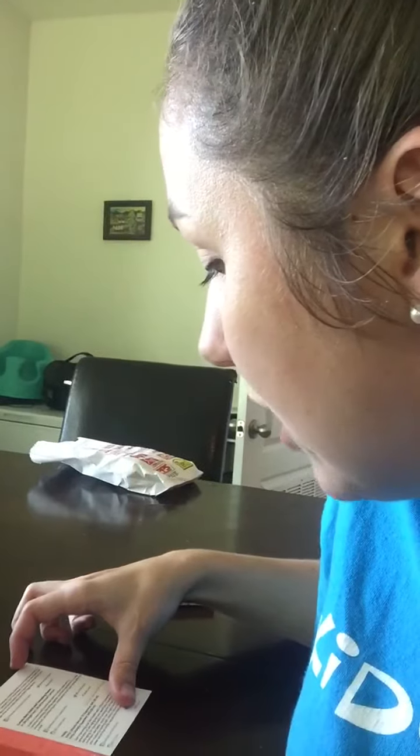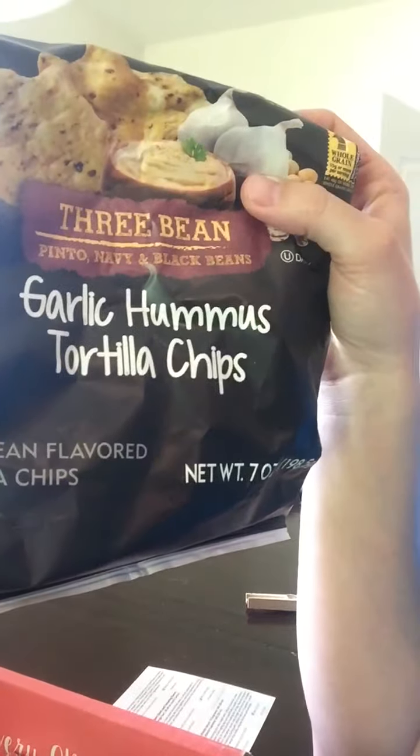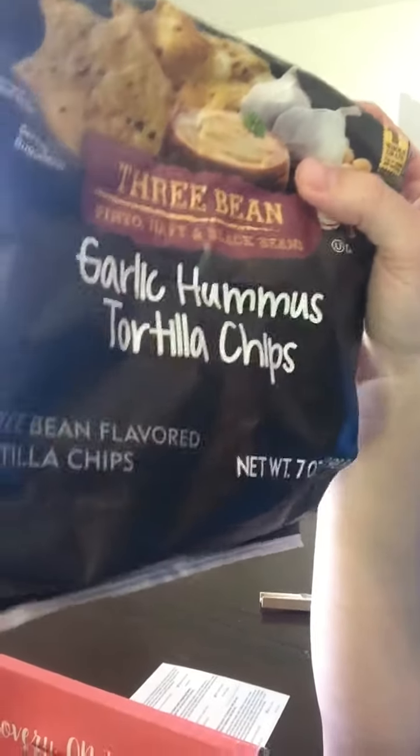Eat Smart Snacks. They're three bean garlic hummus tortilla chips, and my husband did get into these and he likes them a lot.